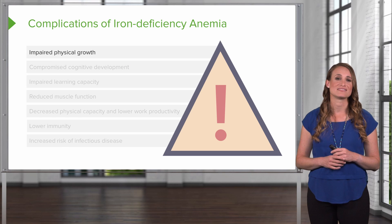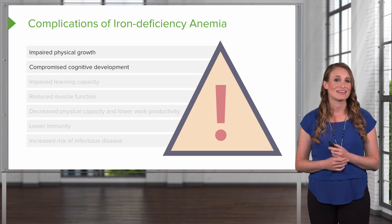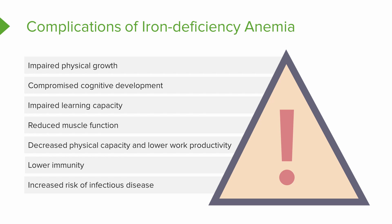What are complications? Patients can have impaired physical growth and compromised cognitive development. Some patients will also develop impaired learning capacity. There's reduced muscle function because of the decreased oxygen to the tissues. There's also decreased physical activity and lower work productivity. The patient is going to have lower immunity and an increased risk for infectious disease.